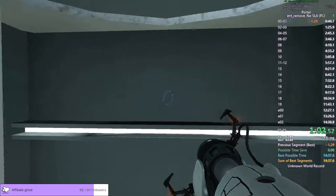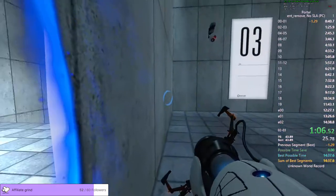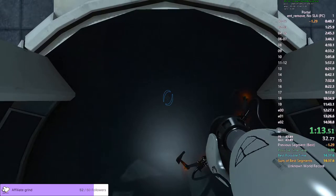Do not touch the operational end of the device. Do not look directly at the operational end of the device. Well done. Remember, the Aperture Science bring your daughter to work day is the perfect time to have her tested.